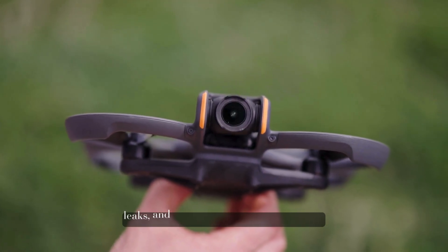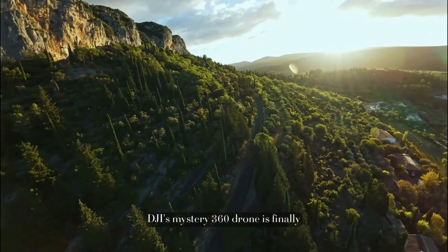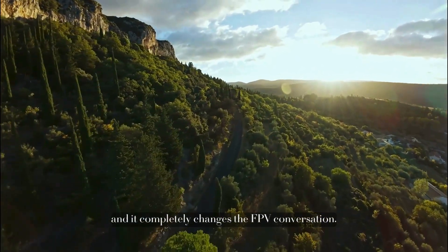After months of speculation, leaks, and non-stop community discussion, DJI's mystery 360 drone is finally coming into focus, and it completely changes the FPV conversation.